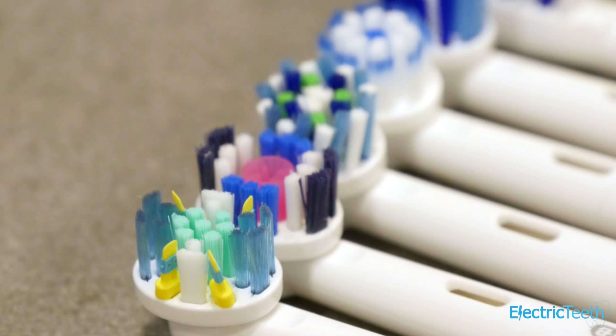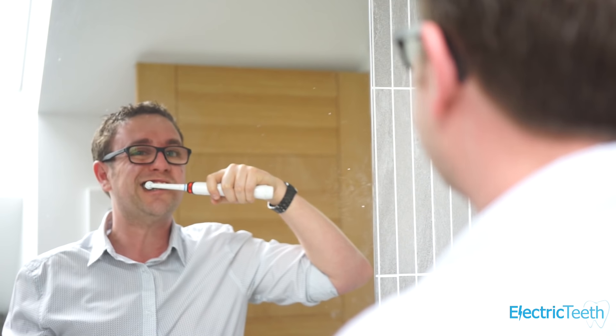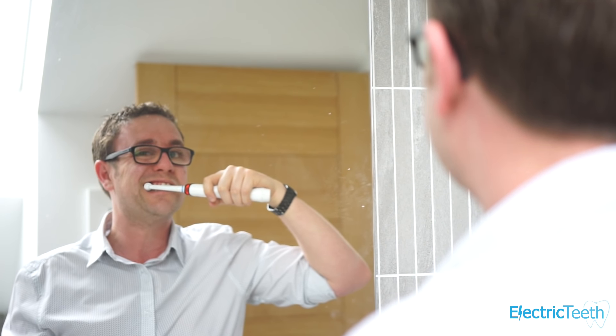On the lower priority side, brush head shape and size: clinical studies do suggest that the small round brush heads like those offered by Oral-B are clinically better — they can remove more plaque and bacteria than Sonicare brush heads. However, that relies on everybody using the exact correct technique, and many people don't. For most people, either brand — Oral-B, Sonicare, or most others — will provide a very good clean, better than a manual toothbrush due to the increased speed and number of movements.